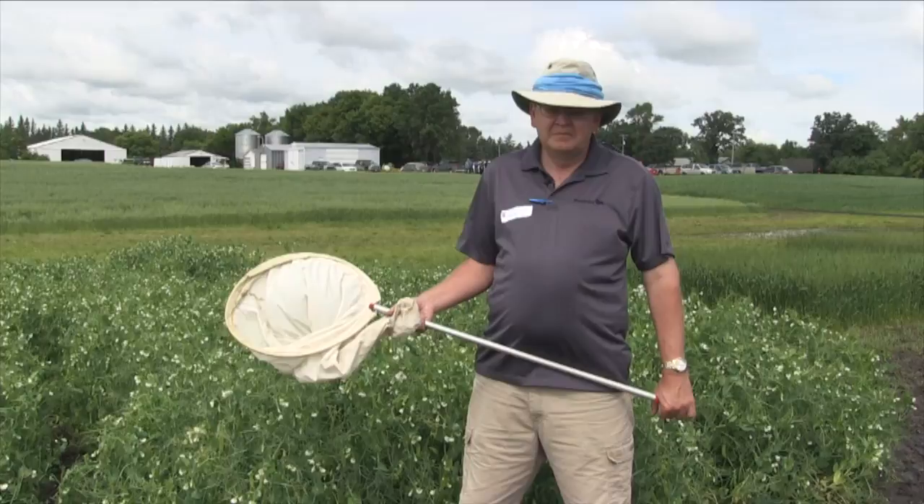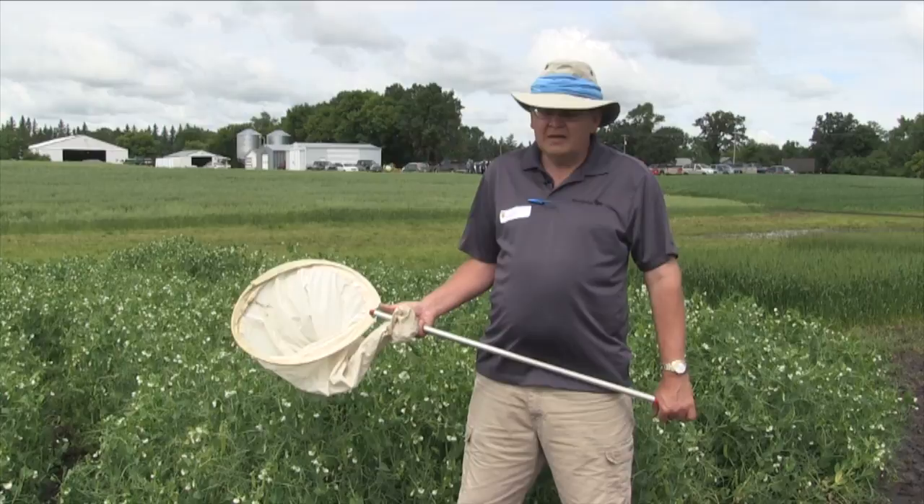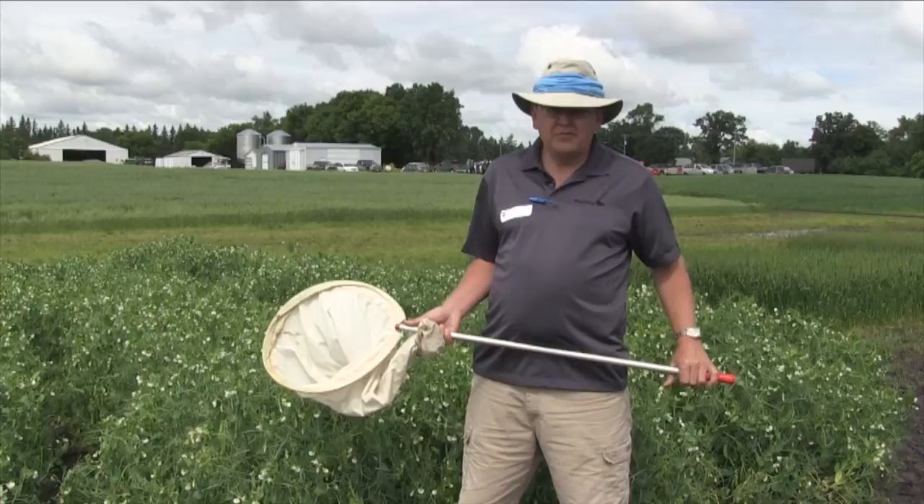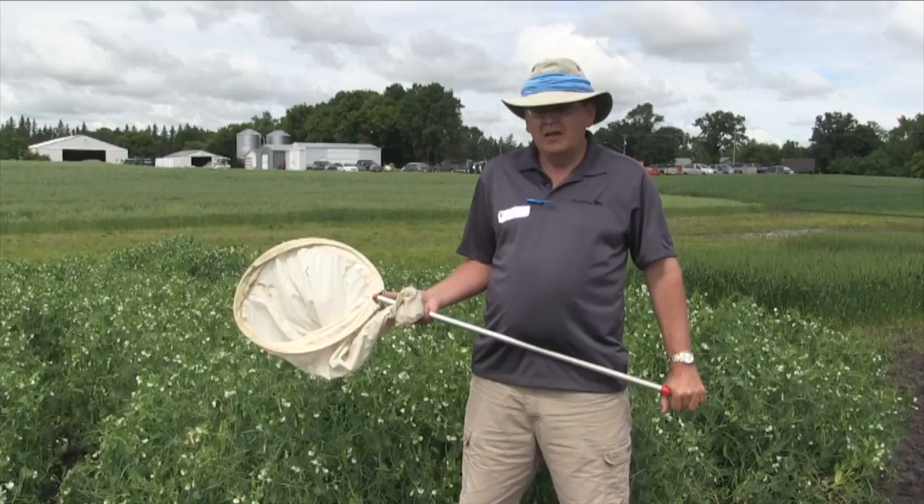We're starting to see some aphid issues showing up, potentially reaching threshold. In certain fields around the province right now, we're at the stage where some of the later seeded pea fields are in that late flowering stage. Pods are just starting to form, and at that stage threshold levels in some fields are reaching anywhere from 90 to 120 aphids in 10 sweeps.